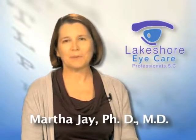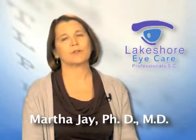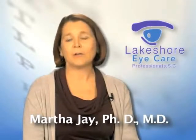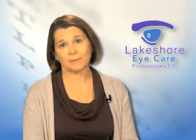Cataract surgery is the most common operation in America. The symptoms of a cataract involve blurred vision, usually for distance, more trouble seeing at night due to glare, halos, things like that. The only way to really know if your problem is a cataract, however, is to come in for a thorough evaluation to see if that's the problem.